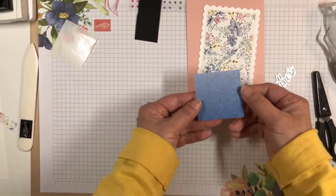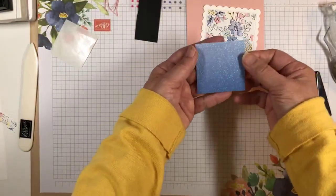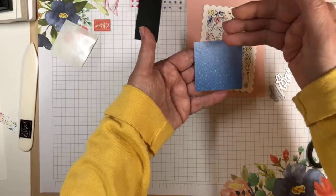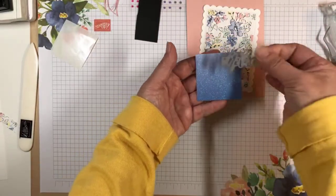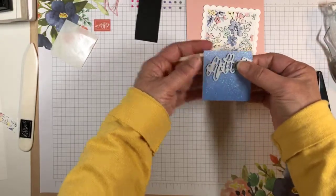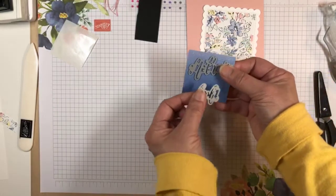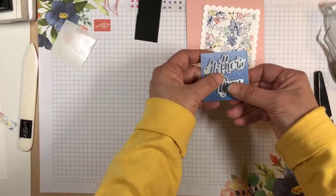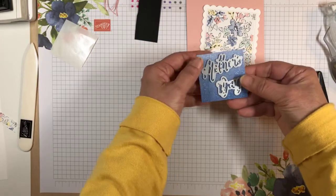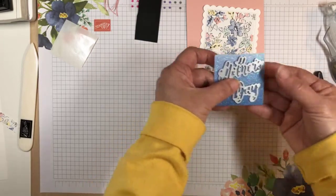The specialty paper is ombre, so I want to make sure the lighter end is on top and the darker is on the bottom. I'm going to cut the 'Mother's' and 'Day' out so that it's oriented correctly. I'm going to take this over to my die cutting machine and cut those out, and I'll be right back.